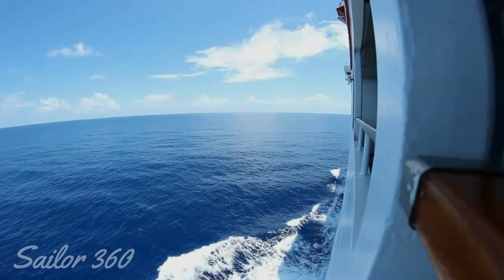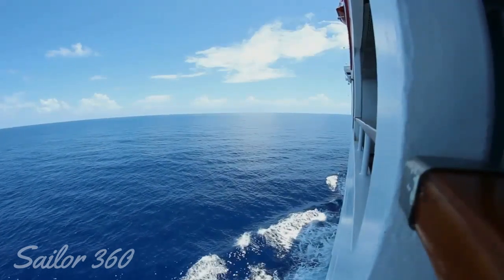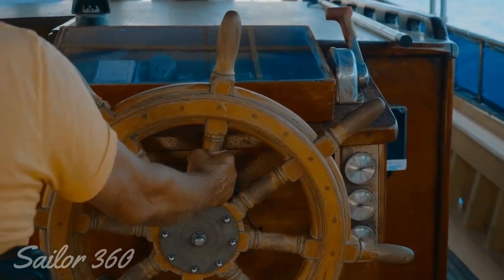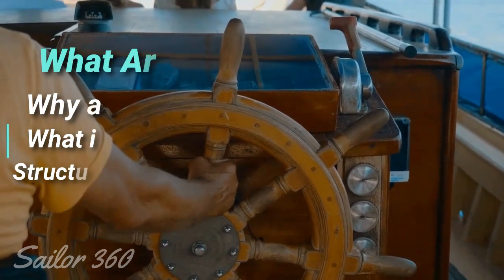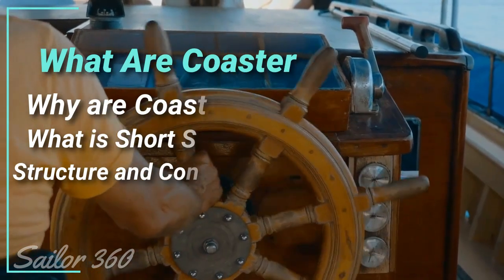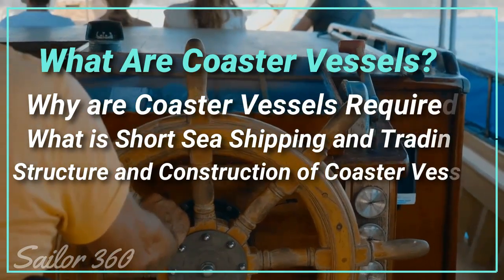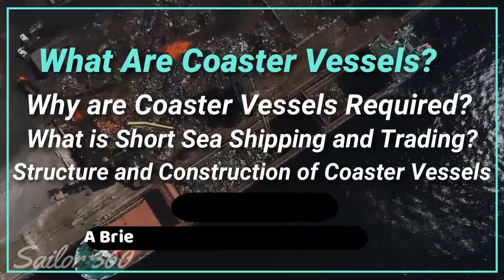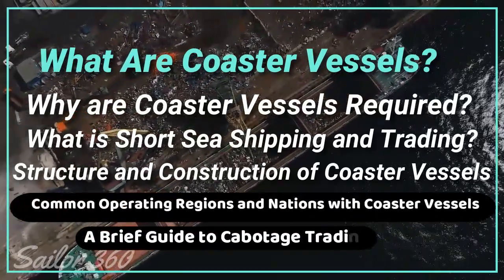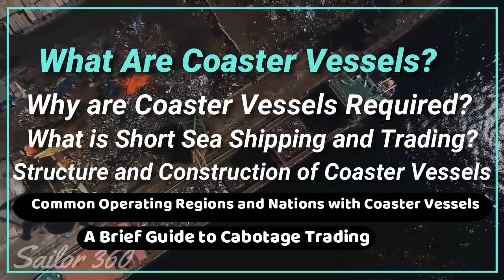Coaster vessels act as part of the essential supply chain that supplies countries and allows trade to flourish. Their role is not merely restricted to ferrying goods across the nation. In this video, we will analyze the role of a coaster vessel, study the design and construction, and look at short sea trading. Topics covered include: what are coaster vessels, why are coaster vessels required, what is short sea shipping and trading, structure and construction of coaster vessels, common operating regions and nations with coaster vessels, and a brief guide to cabotage trading.